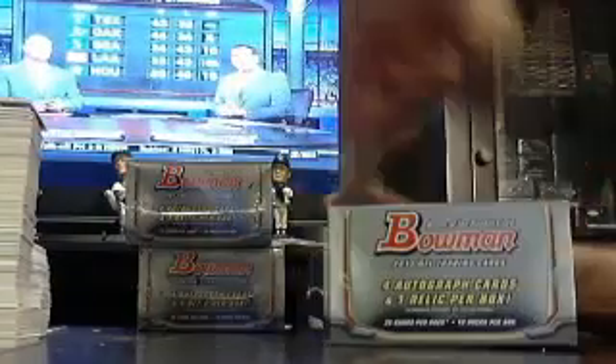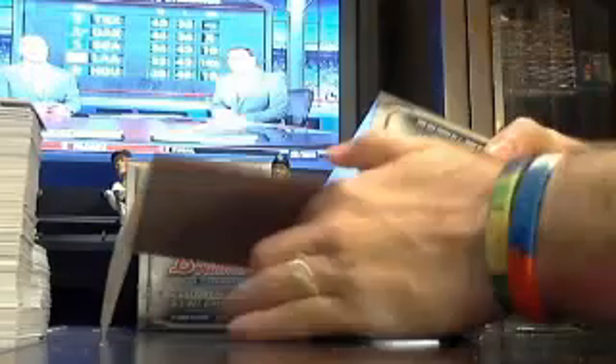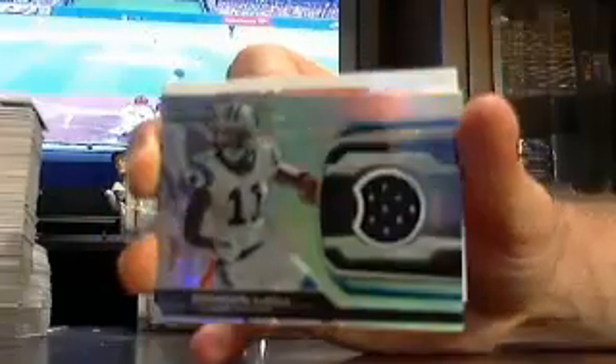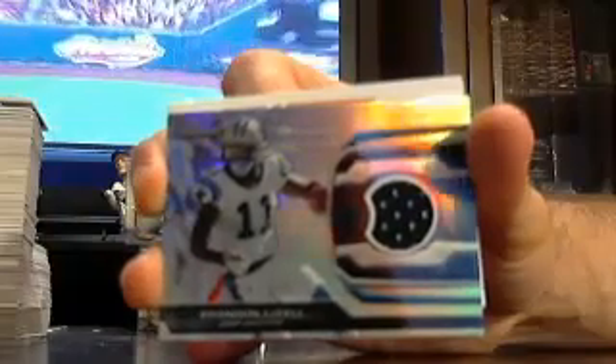On to box number two. Got a Chiefs Nico Johnson out of $3.99 and a Panthers Brandon LaFell jersey — Brandon LaFell base jersey for the Panthers.